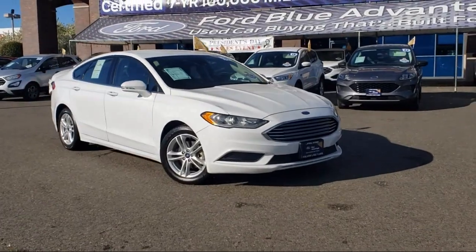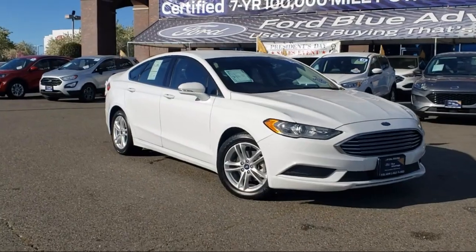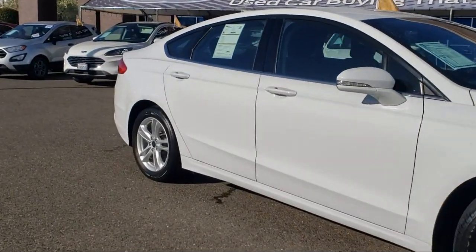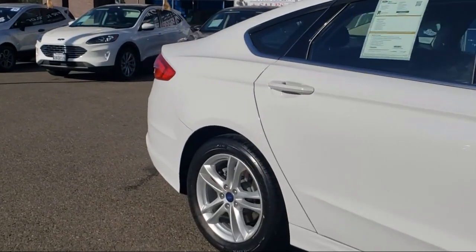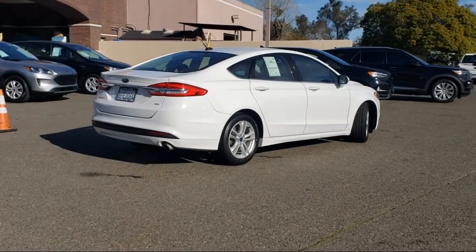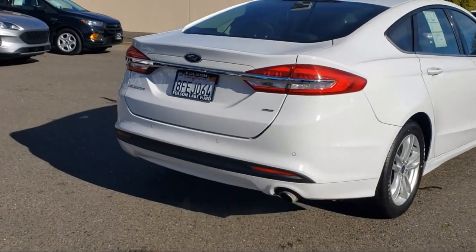And comes equipped with keyless entry, rear-view camera, Sirius XM satellite radio, air conditioning, electronic stability control, rear seat center armrest, alloy wheels, speed sensing steering, outside temperature display, steering wheel controls, and has less than 50,000 miles on the odometer.